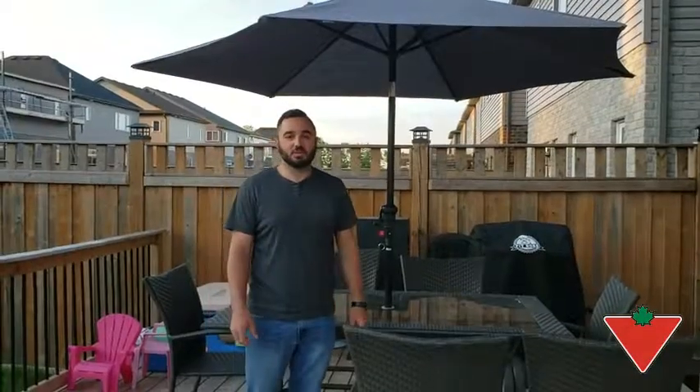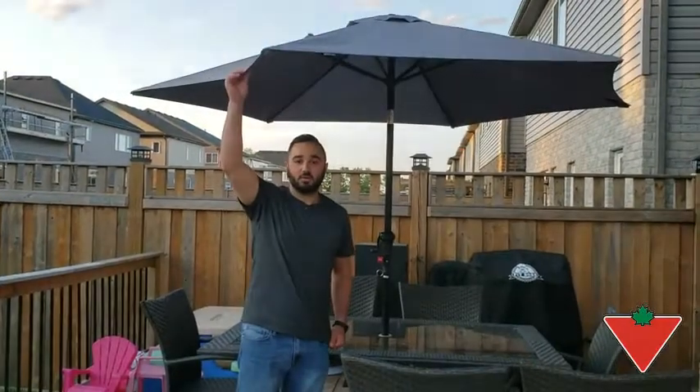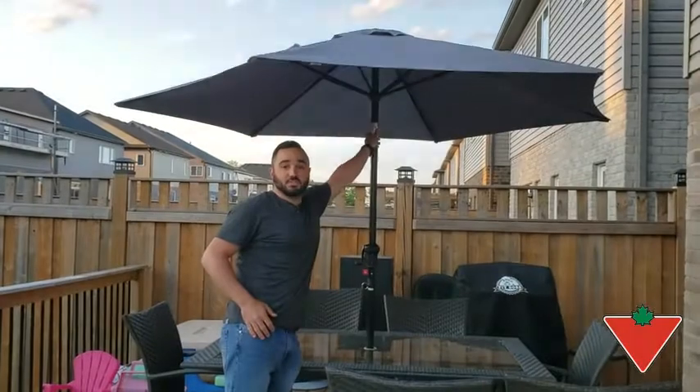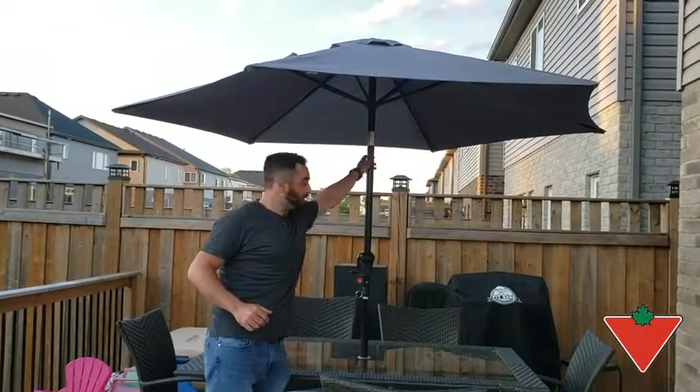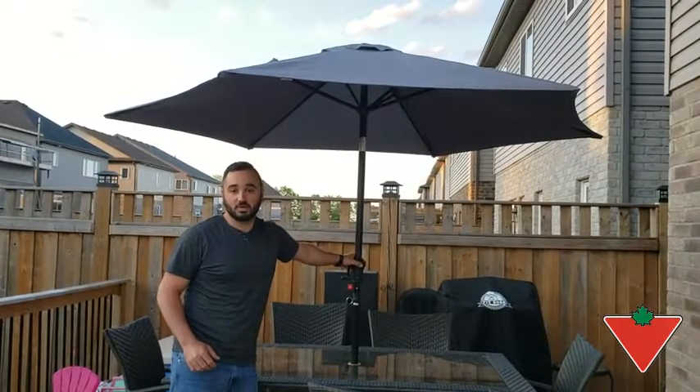There are three features that make this umbrella a high-quality umbrella. First is the canvas, or the material — it holds up extremely well in all weather. We have the metal bracket that allows you to tilt the umbrella towards the sun, and then we have the crank, which has given me no issues whatsoever, and I've put this up and down hundreds of times.